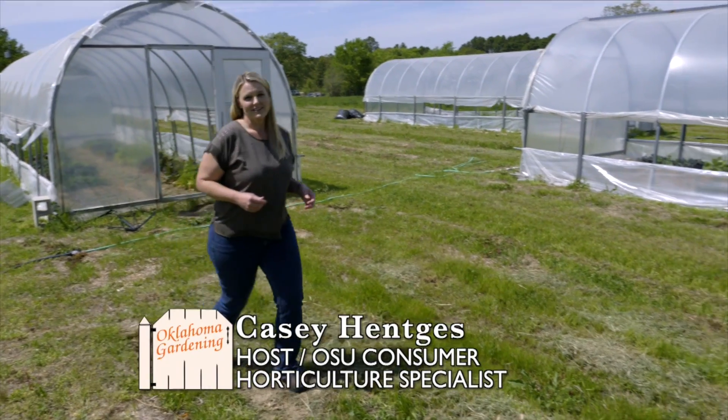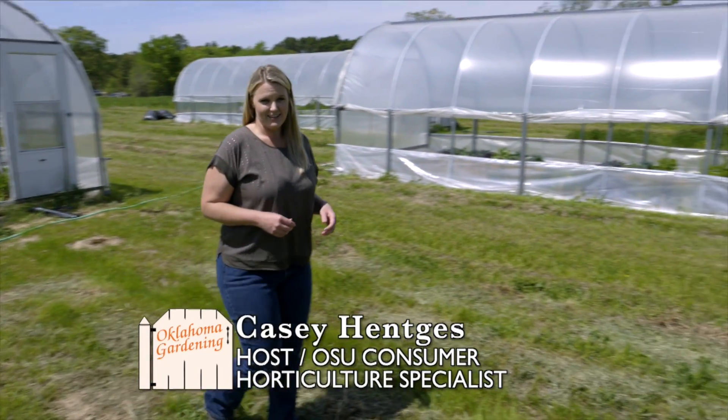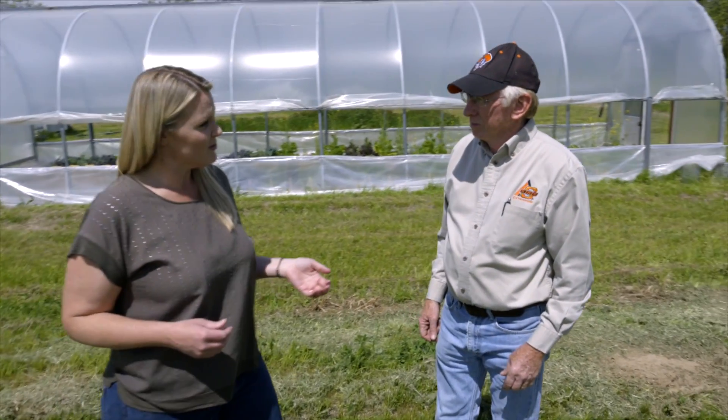Today we're here at the Wes Watkins Research and Extension Center in Lane, Oklahoma, and joining me today is the Southeast Area Horticulture Specialist, Jim Schreffler. Thank you for joining us today. Thank you for coming to visit us.